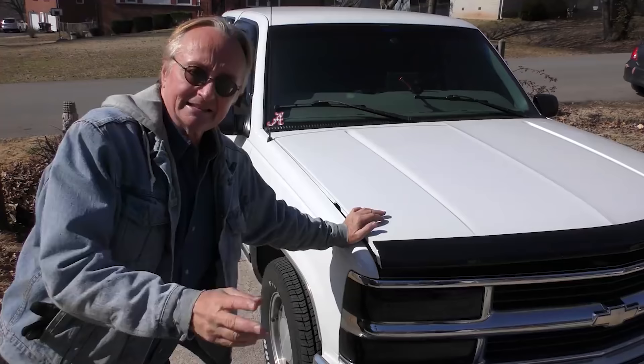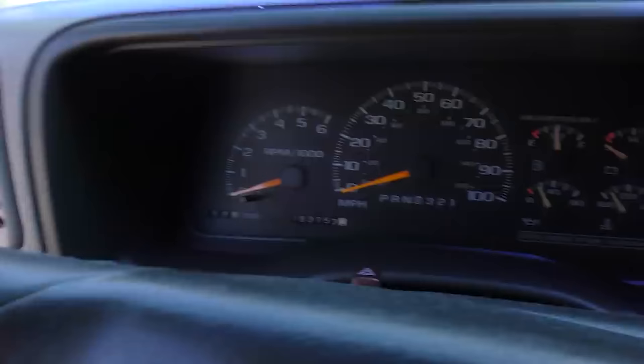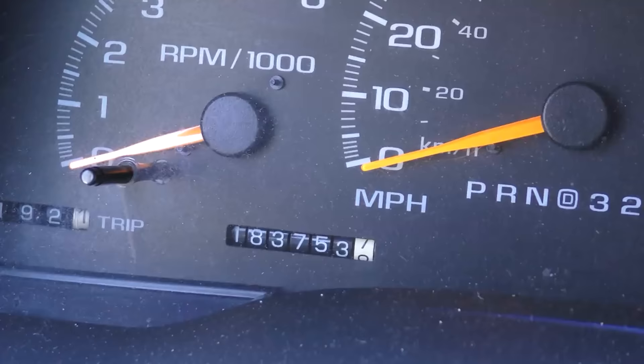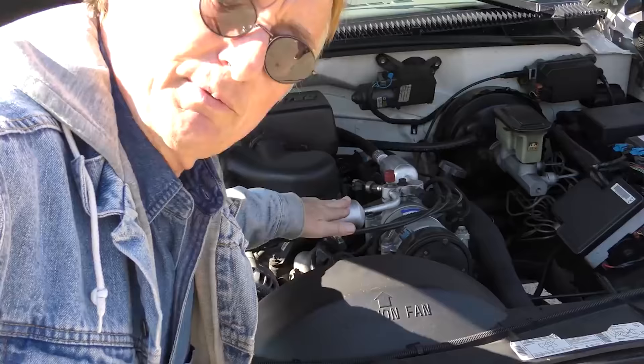Why a '97 Silverado is so much better than the modern ones they're building. Back in the day — 1997 — they built these things to last. Check this out: the guy paid seven grand for it a couple of years ago. The only thing he's done to it is put a fuel pump and a power steering pump on it. Even though it's got 183,000 miles on it, listen — it starts right up, sounds like a dream. No misfires, smooth engine, not shaking.